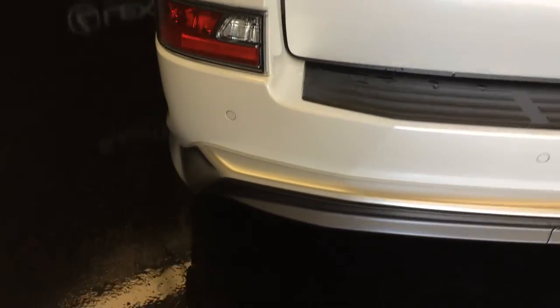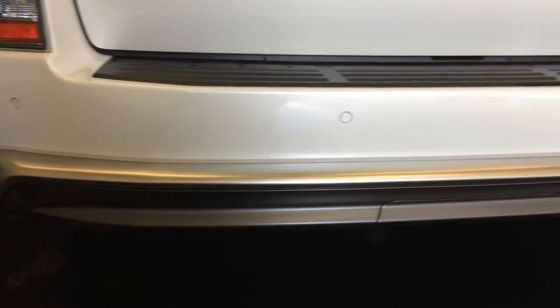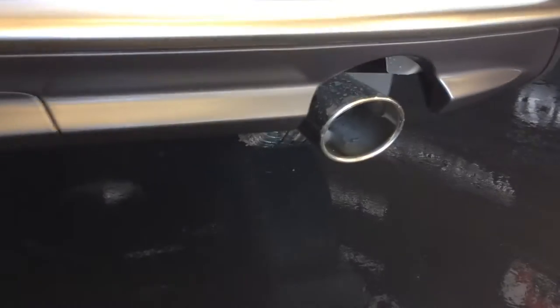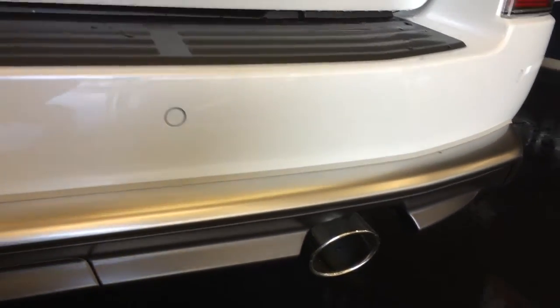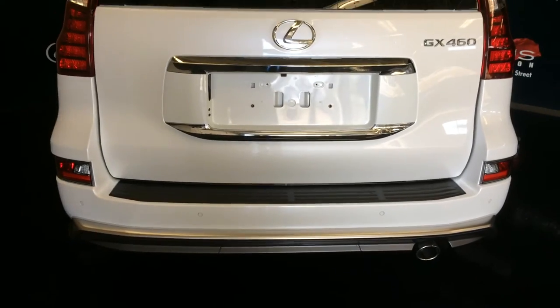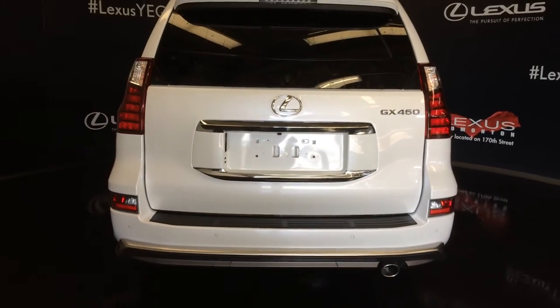You have the high-gloss silver rear spoiler. Factory towing hitch package. Stainless steel exhaust tip. Backup sensors. 6,500 pounds of towing capability and your trailer sway control brake system.